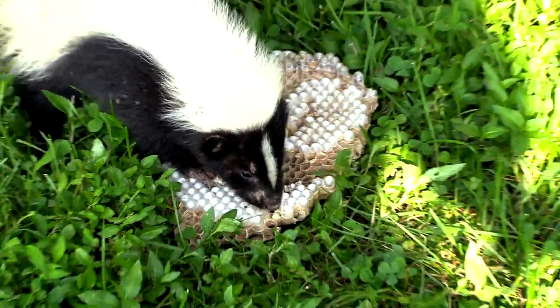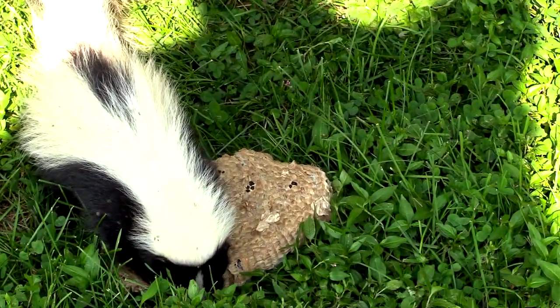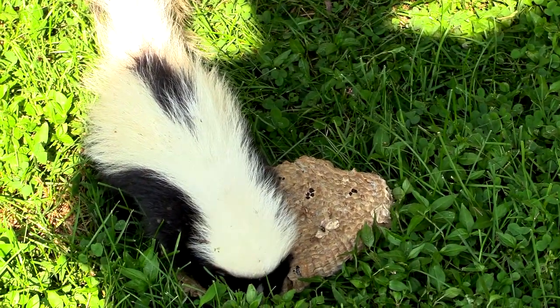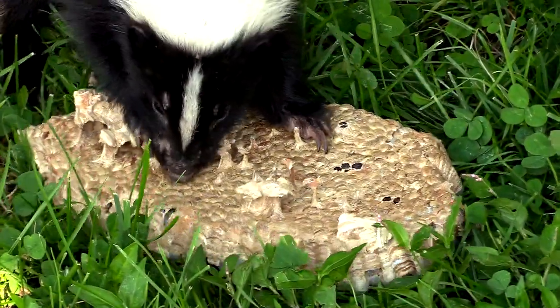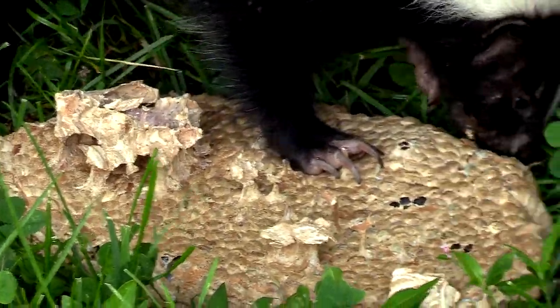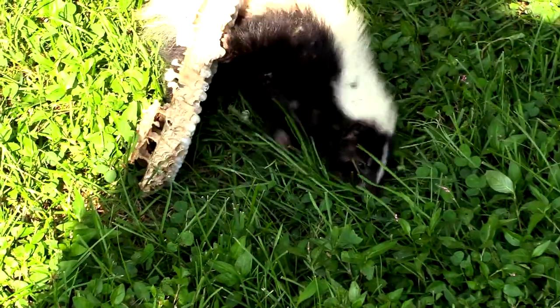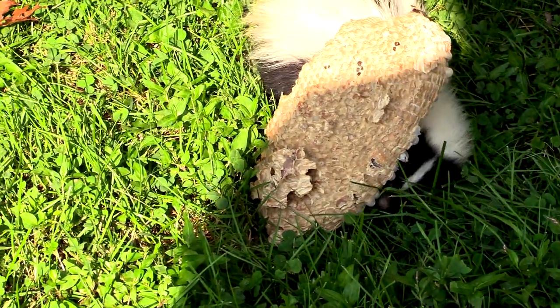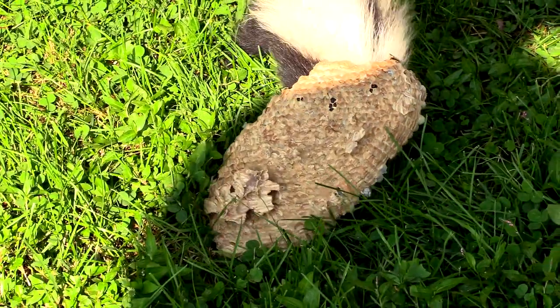I was very excited to see this in first person and be able to film it. People ask about the predators of wasps — this is a predator of wasps. This is why they're so defensive and they sting everybody, because they have their own predators and they've got to keep their nests safe. This is probably the same skunk that killed the nest I was filming.